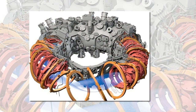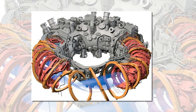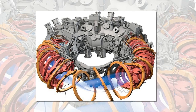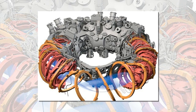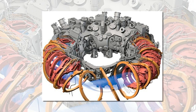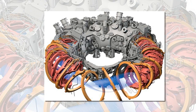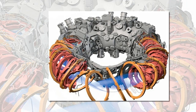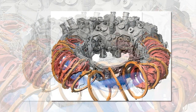Two of the main contenders for nuclear reactors of the future are called tokamaks and stellarators. Instead of trying to control plasma with just a 2D magnetic field, which is the approach used by the more common tokamak reactors, the stellarator works by generating twisted 3D magnetic fields. The new results could be a key step in verifying the feasibility of stellarators for use in future fusion reactors.